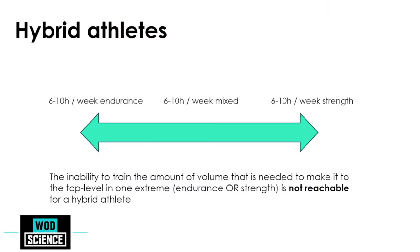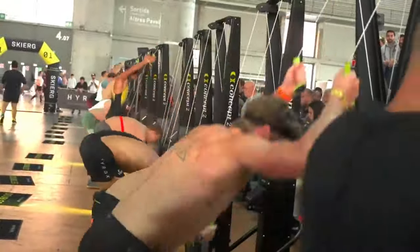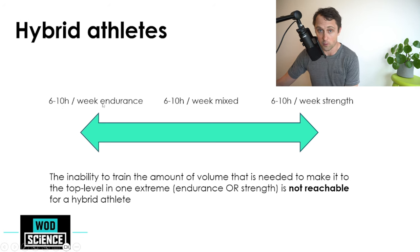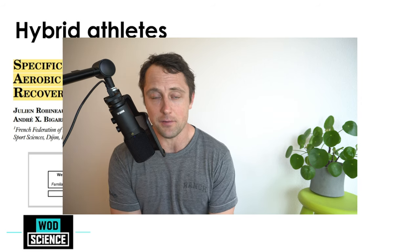For hybrid athletes — elite CrossFit or HYROX competitors — there is simply no way to incorporate the volume that a pure endurance or strength athlete can. Hypothetically, a CrossFit athlete's weekly plan might include six to ten hours of zone two training, mixed CrossFit-style workouts like five rounds of burpees and snatches, and pure strength work like back squats and deadlifts. The inability to reach specialist volume creates an inherent interference effect.